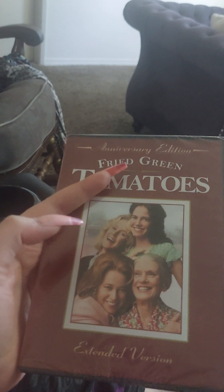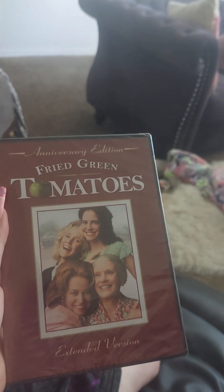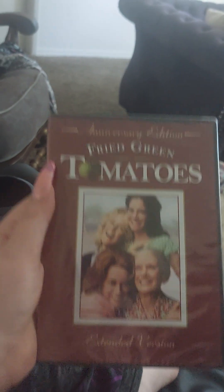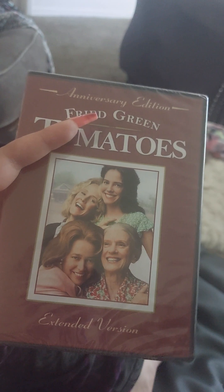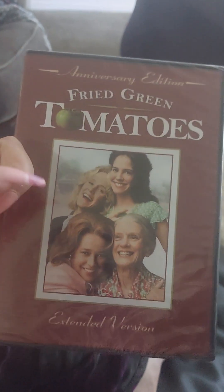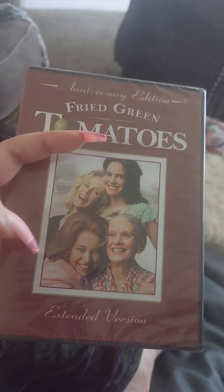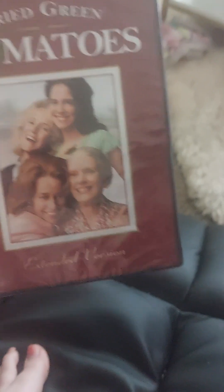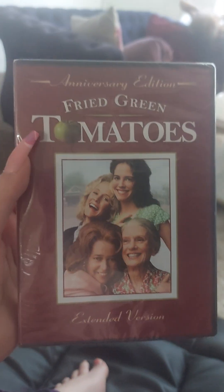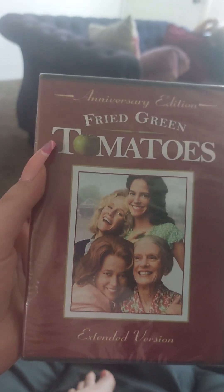Now in this movie, they cook fried green tomatoes. If you don't know what fried green tomatoes are, they're basically tomatoes that are fried. In the South they use Crisco, and they fry the tomatoes in it with eggs, and they bread them with crumbs. Just look it up — it will explain it better. I've never made them before, but that's what I've heard.